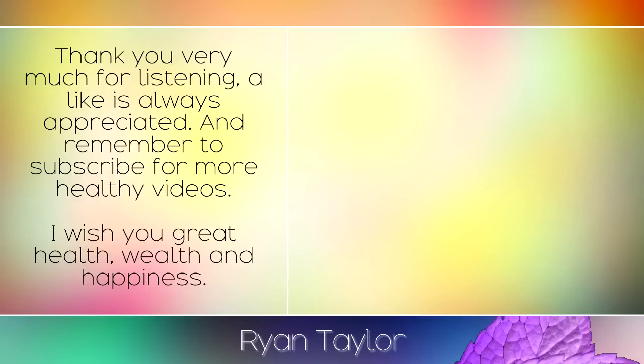To learn more about natural remedies and healthy foods, please see our other videos. Thank you very much for listening. A like is always appreciated and remember to subscribe for more healthy videos. I wish you great health, wealth and happiness.